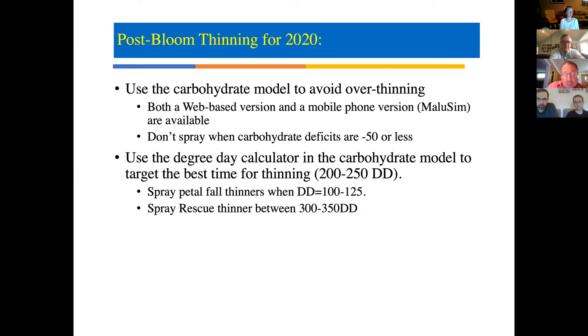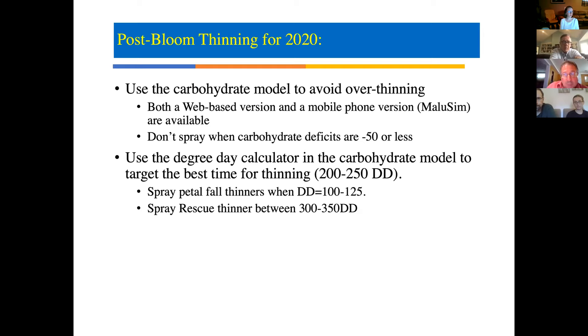For post-bloom thinning in 2020, it's critical to use a carbohydrate model to avoid over-thinning. Our biggest risk this year is over-thinning where frost has already caused damage and then we thin as normal and knock most fruit off. There is a web-based version of the carbohydrate model and also a free mobile app called Malusim, available in the App Store or Google Play. With just a couple of clicks on your phone you can run the model and see where you are in terms of carbohydrate deficit.